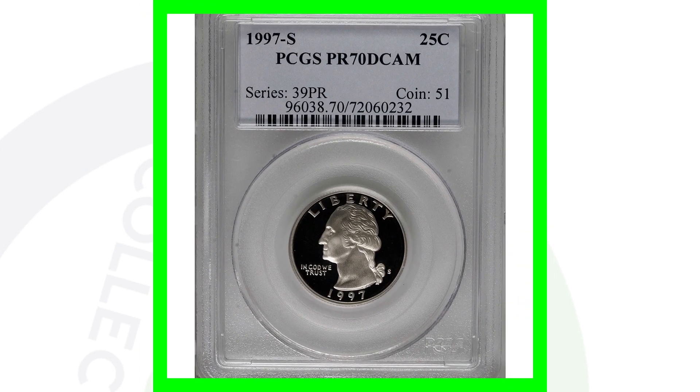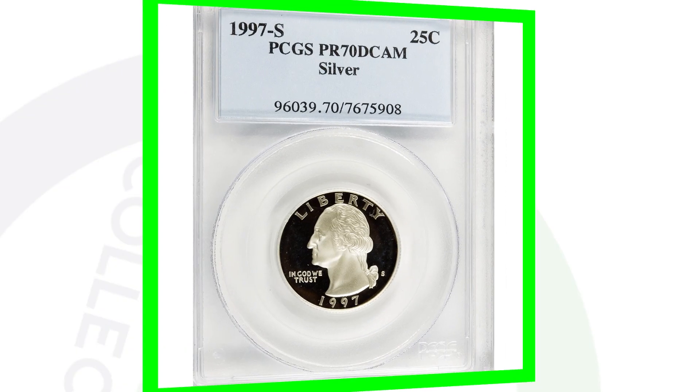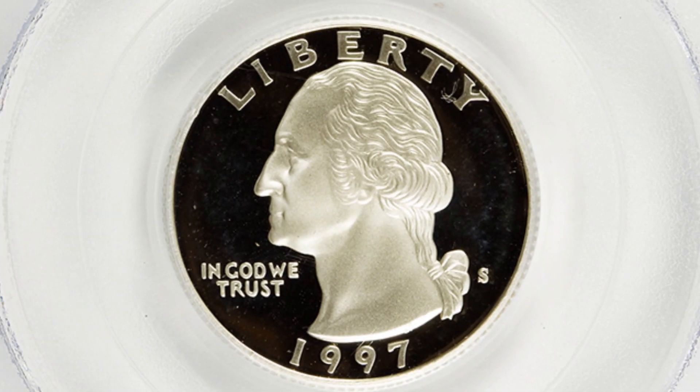Here's a 1997 S mint mark — this is the proof quarter and it is the non-silver version, so it's the clad proof. It's graded at PR70 deep cameo and sold for $155. This next coin is also a perfect grade proof quarter from 1997, the S mint mark, however this one is the silver version, and it sold for around $170.